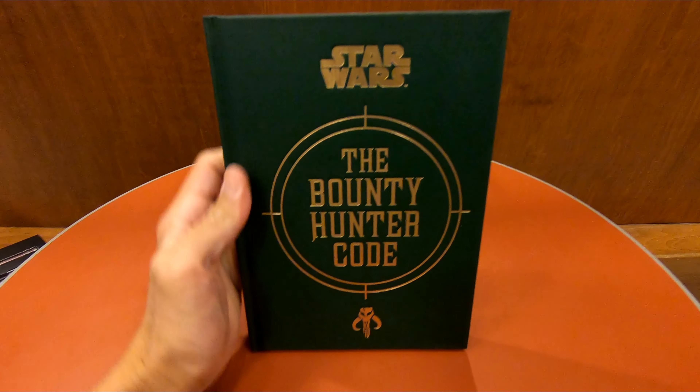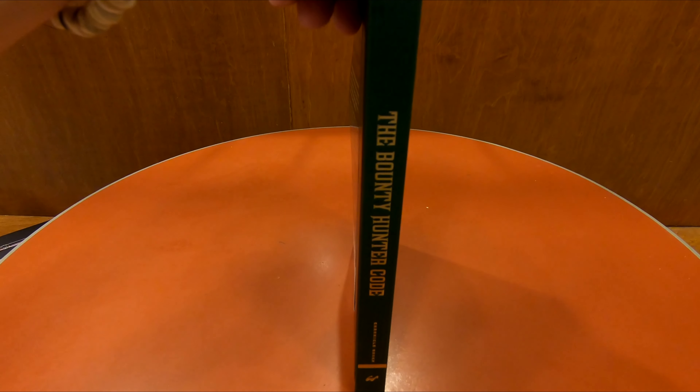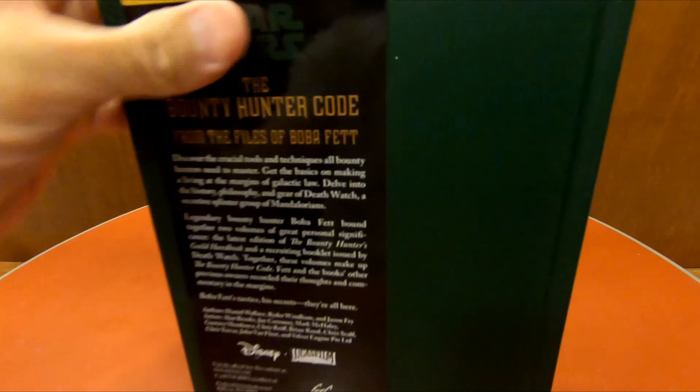Here's a look at the book Star Wars the Bounty Hunter Code. I'm a huge Star Wars fan and Boba Fett and the Bounty Hunters are some of my favorite characters. This book gives some insight on the Bounty Hunter Guild and what's needed to become a Bounty Hunter.